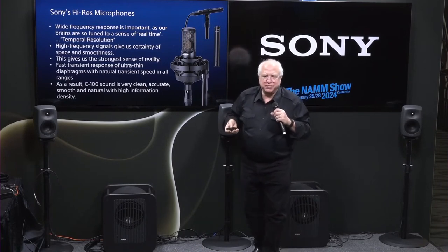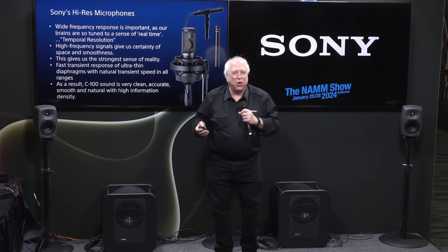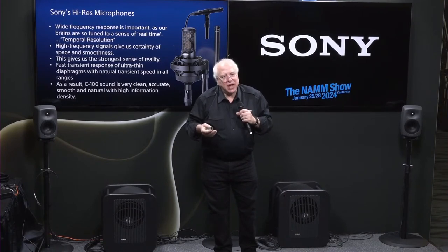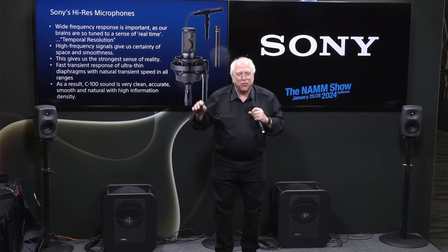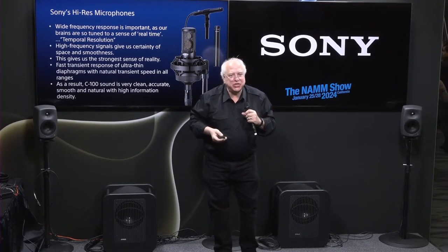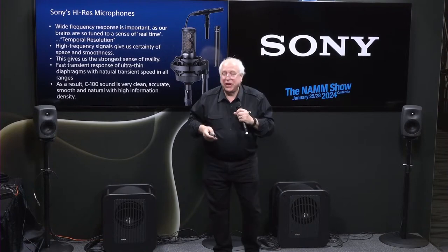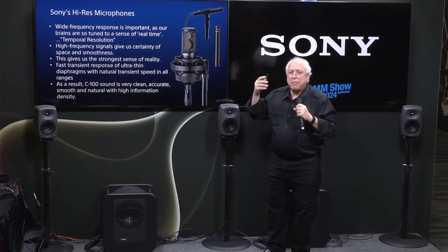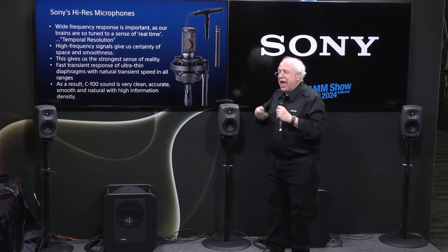Why a wide frequency response out to 50kHz? I tell people these mics go out to 50k and they say: what? I'm not a bat. Well, one of the answers is that mics spec'd from 20Hz to 20kHz in the pro world don't really go flat out to 20kHz — they start rolling off at about 12kHz. There's a lot of information in many sources — like off the soundboard of a piano — well beyond 12 to 13kHz. Having high frequency and temporal resolution gives a sense of real time, of real spaces. It just sounds accurate and more like real sound.